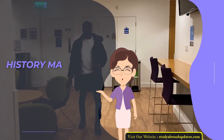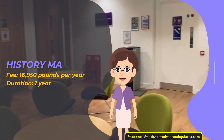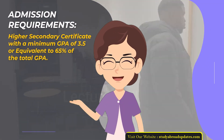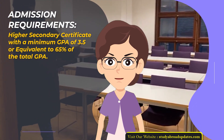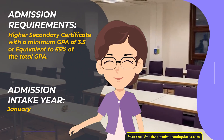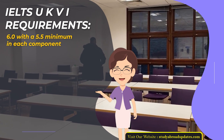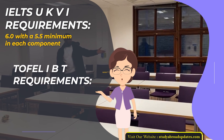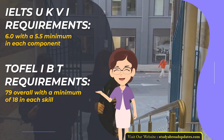History MA. Fee: £16,950 per year. Duration: 1 year. Admission Requirements: Higher Secondary Certificate with a minimum GPA of 3.5 or equivalent to 65% of the total GPA. Admission Intake Year: January. IELTS UKVI Requirements: 6.0 with a 5.5 minimum in each component. TOEFL IBT Requirements: 79 overall with a minimum of 18 in each skill.